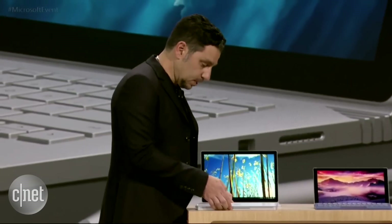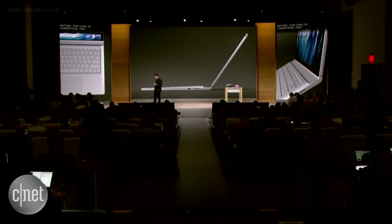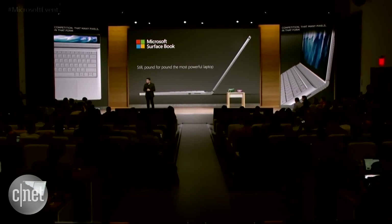Now, Surface Book is, pound for pound, without any doubt, the most performant laptop on market. There's no other product — nothing — that has that level of battery, that level of performance, that many pixels, in that slim form factor. Nothing. It really is the ultimate laptop. I hope you like it. We really think you will.